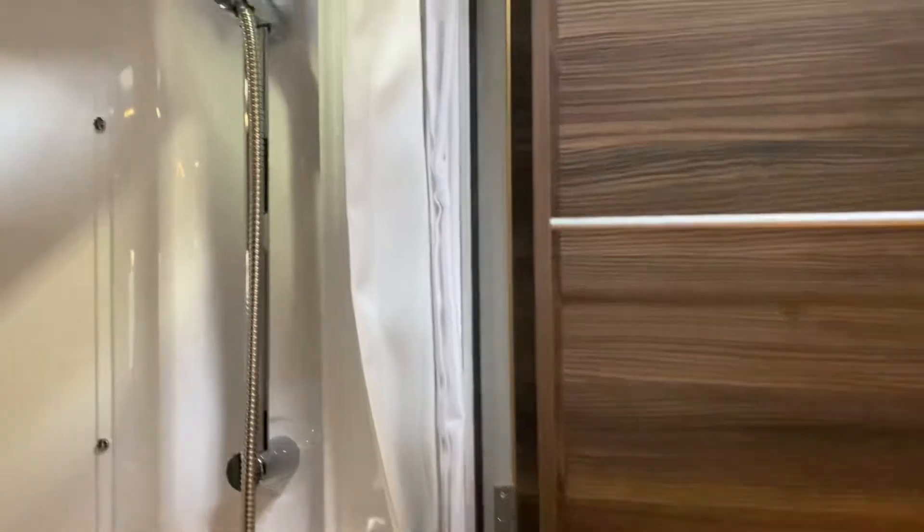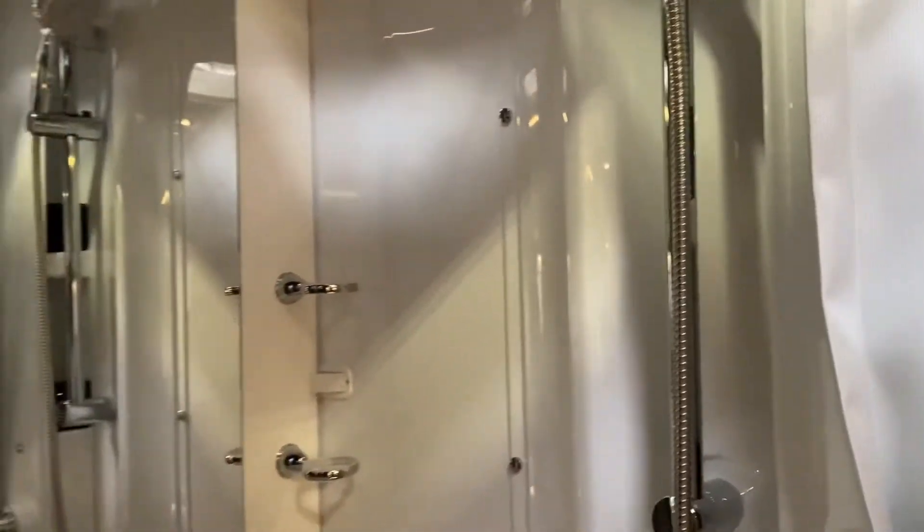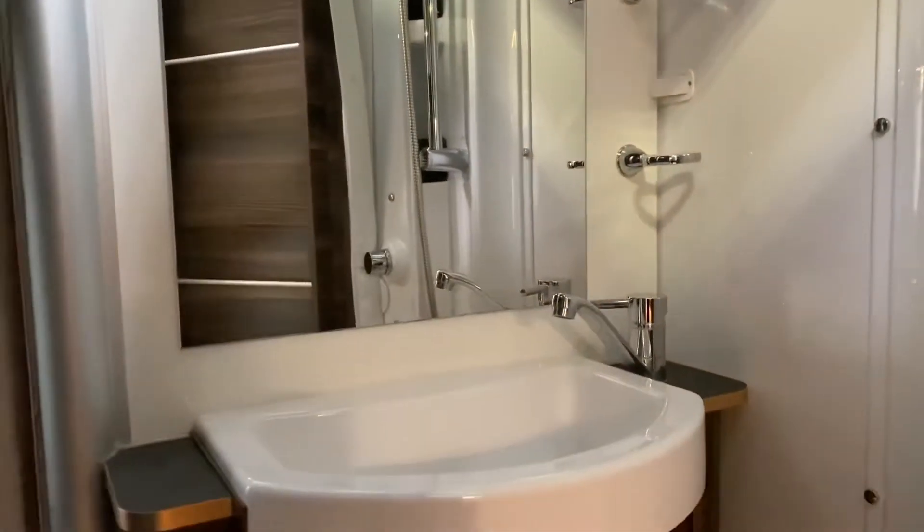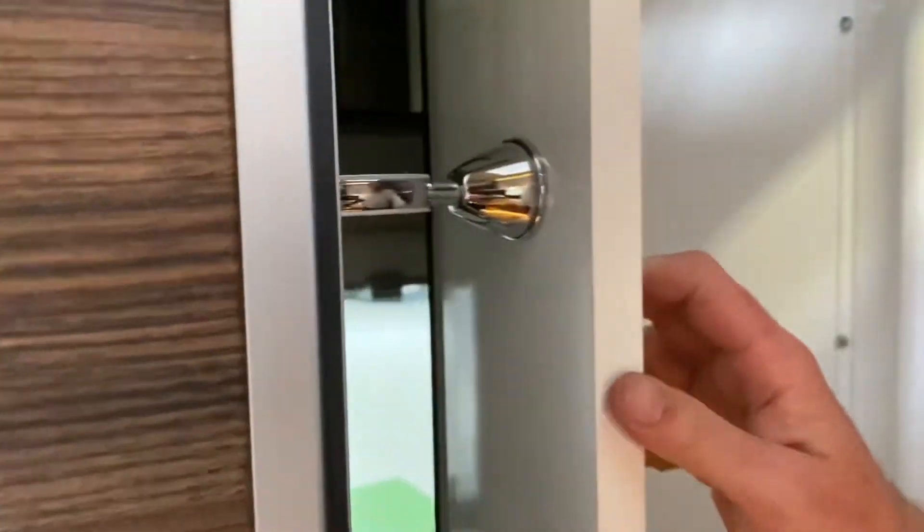Inside the bathroom area you'll find that there's a working toilet and the shower room will come with a wall that folds over — which I'll just demonstrate for you — that closes off the toilet area to give you a decent size shower cubicle.